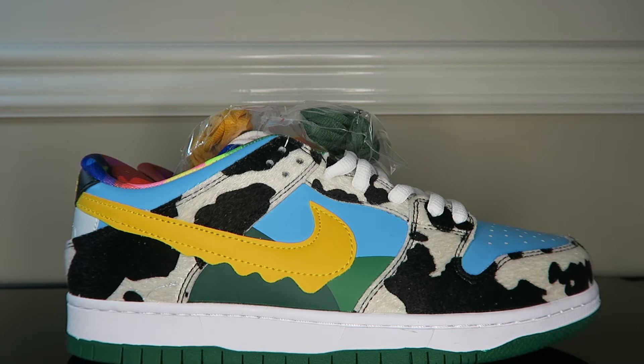Then we have that beautiful yellow swoosh with that ice cream drip dripping off it on a nice hot summer day. We have that beautiful green landscape that reminds me of Windows XP, and we have that beautiful baby blue sky on the midsole. The toe box looks clean, and we'll finish it off with that beautiful rainbow Chunky Donkey interior — wild.